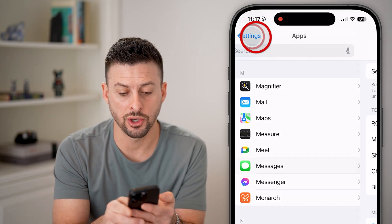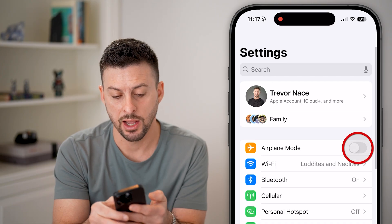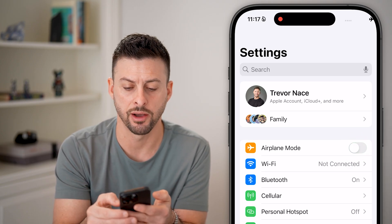After we've done that, let's go back all the way out to the very beginning, and we'll tap on Airplane Mode, turn that on just to disconnect from Wi-Fi, cell signal, all that stuff. Then turn it back off.